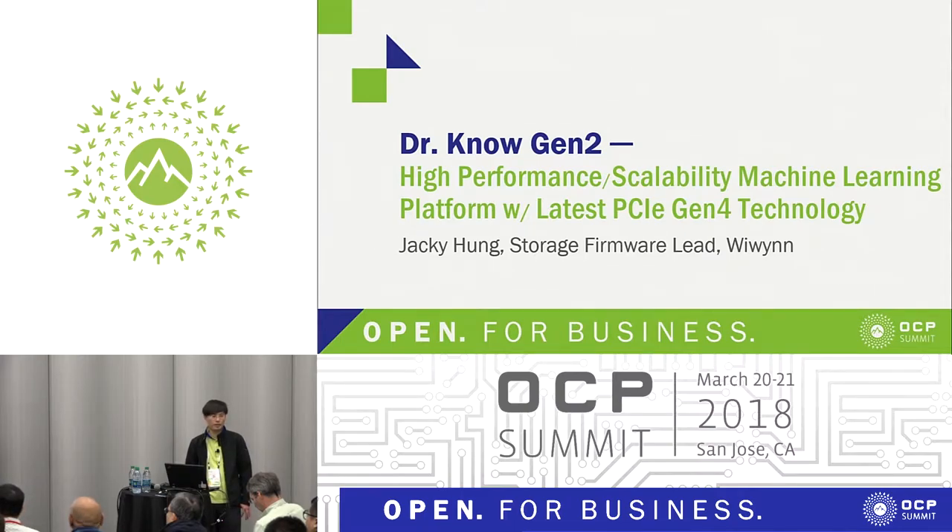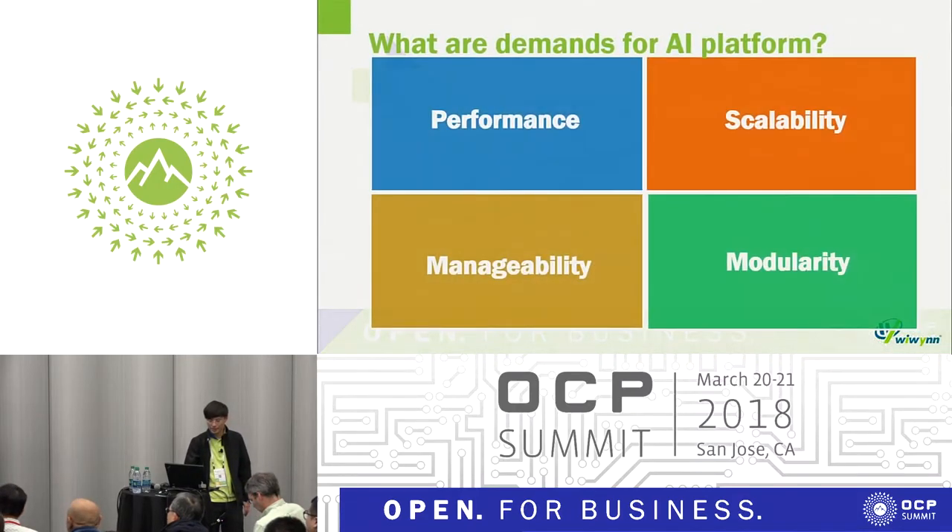Today is actually the first time at OCP, so I'm so excited and kind of nervous. Before briefing, I want to talk about what are the demands for the AI platform.